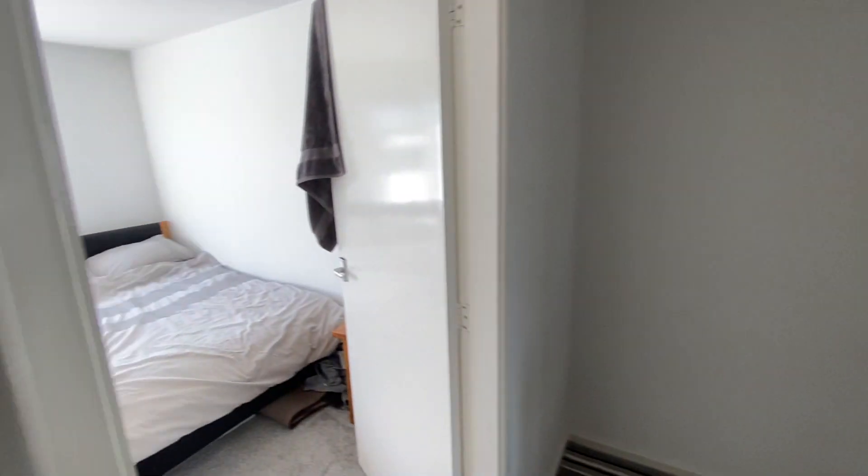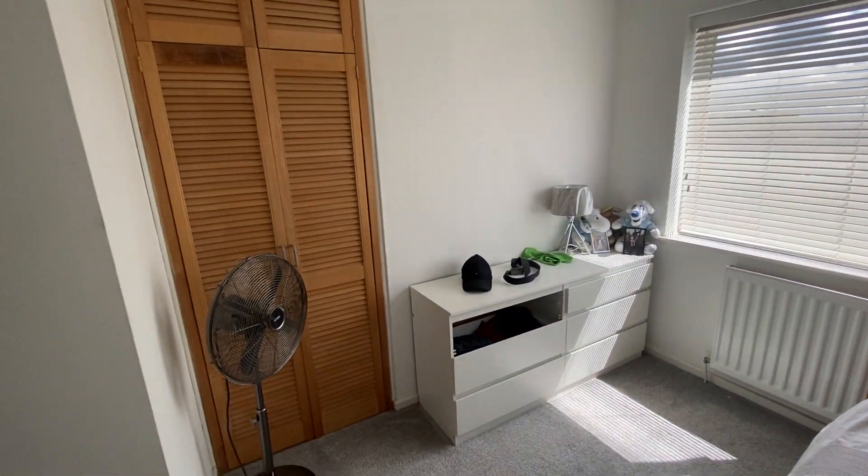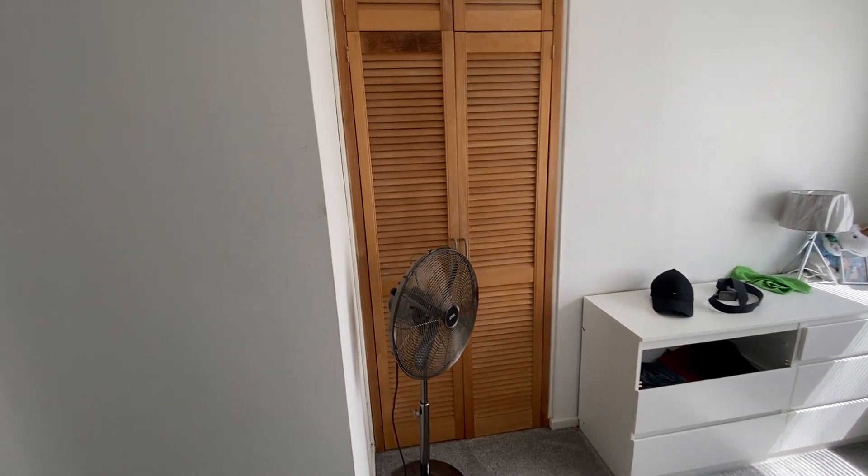Back into the lounge and then the landing. We've got the bedroom here to the right — a nice, good size double bedroom. There's plenty of light coming in from the parking area, and you've got louvred doors to a fitted wardrobe.